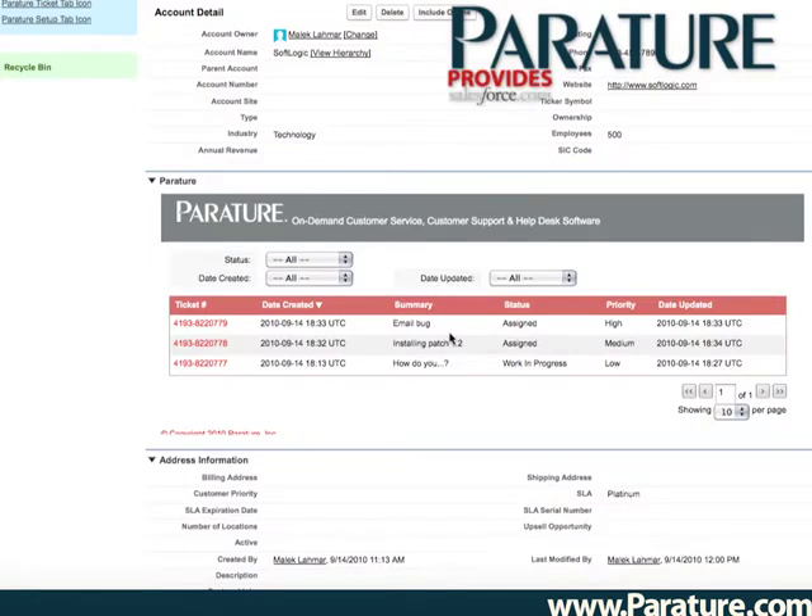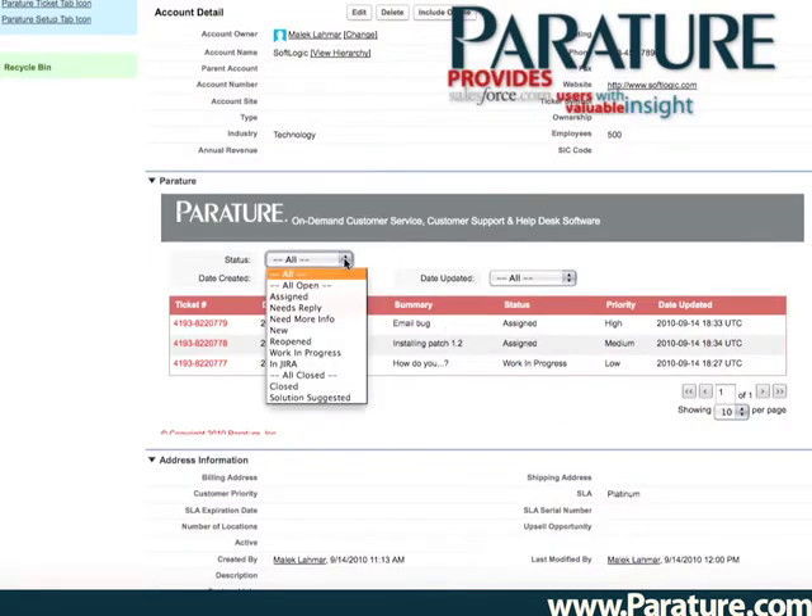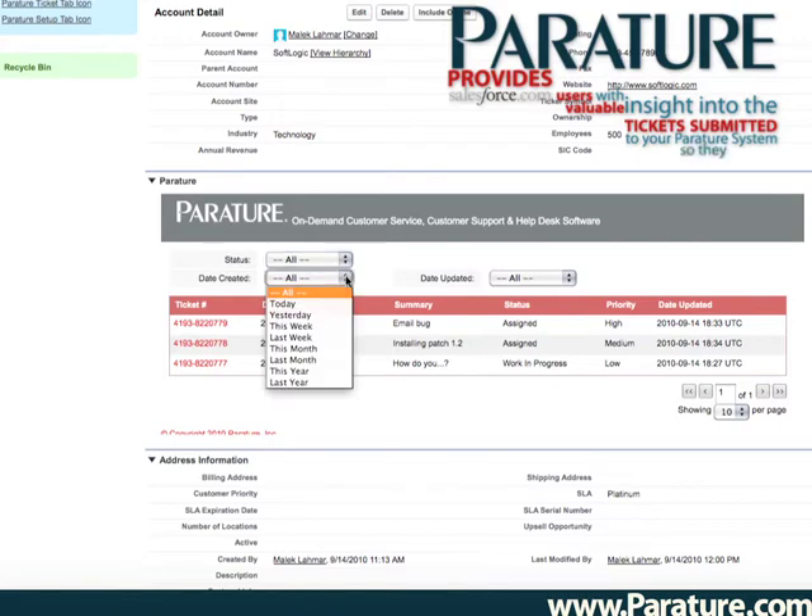Periture also provides your Salesforce.com users with valuable insight into the tickets submitted to your Periture system, so they can see the ticket information without ever having to leave Salesforce.